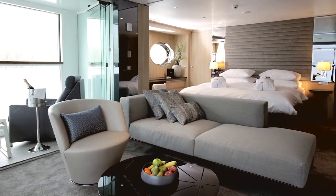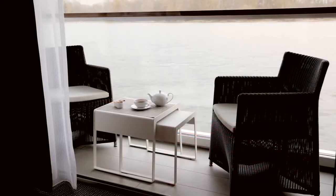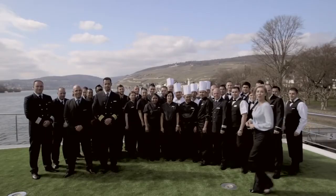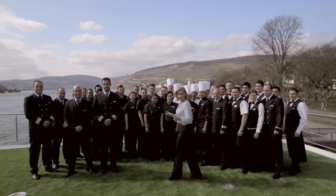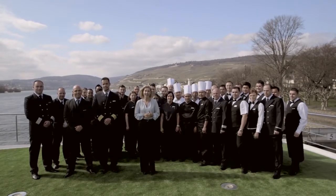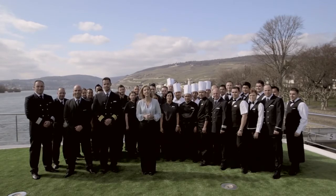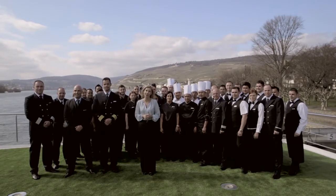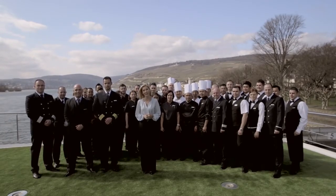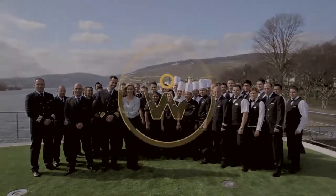On these magnificent ships, nothing has been left to chance. All those tiny touches, right down to the finest detail, have been thought of. But it's the world class service team who provide the ultimate in personal attention that will make your Scenic cruise truly memorable. You'll find there is no better way to experience the wonders of Europe. So come on, come and enjoy this for yourself — Scenic looks forward to welcoming you on board.